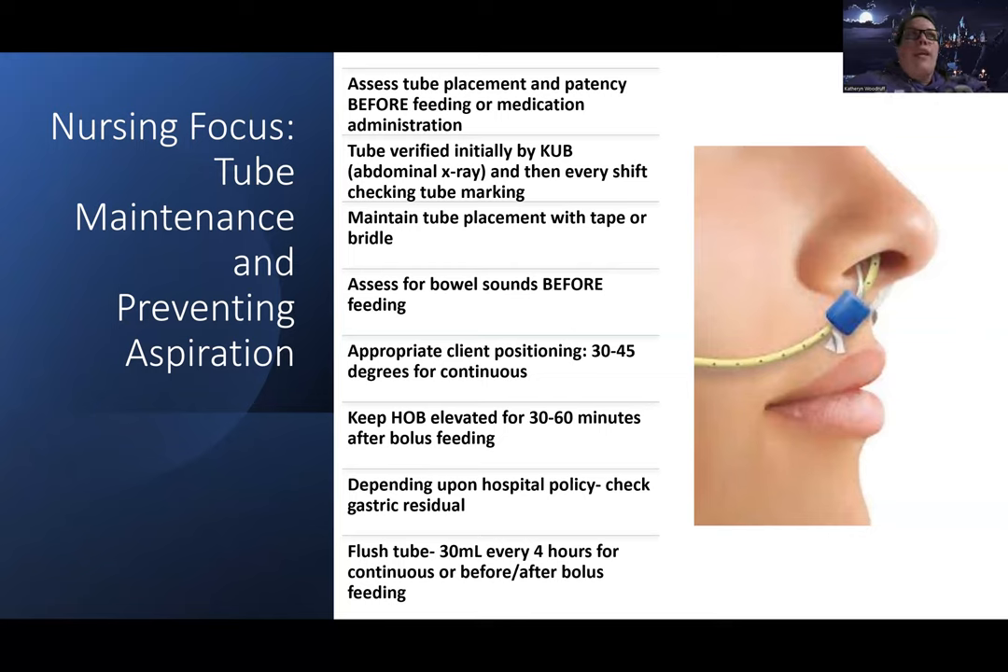As a nurse on a daily basis, you look at the tube markings — there are markings with numbers on the tube — to confirm it's in the right place. The nurse giving report will say something like 'your NG tube is at 70 in the left nare.' For patency, always flush the tube before you put anything else down it to make sure it's flushing — just like you would with an IV.